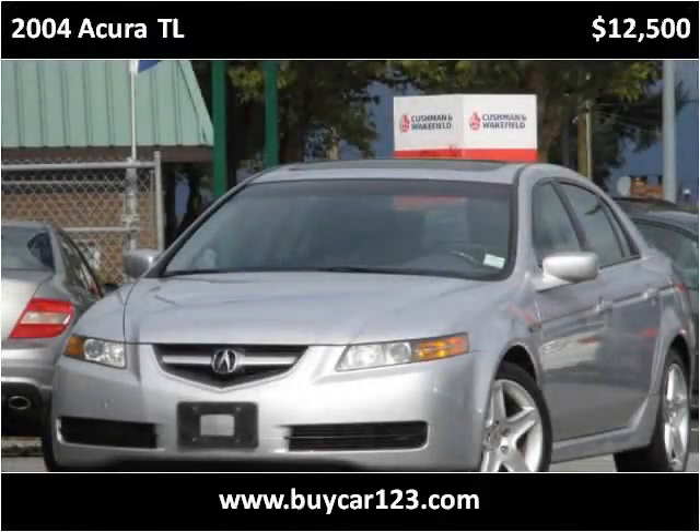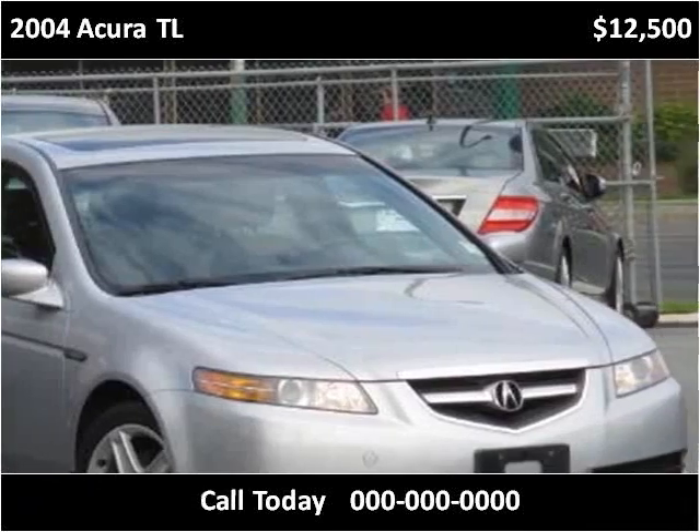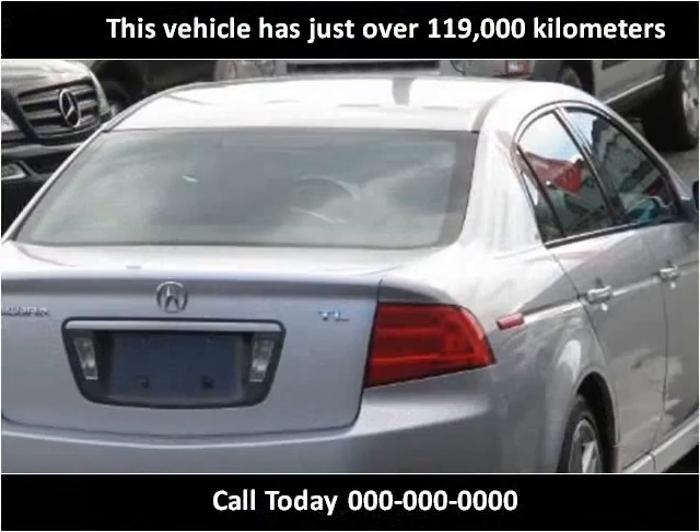This 2004 Acura TL is available from Car123. This vehicle has just over 119,000 kilometers.